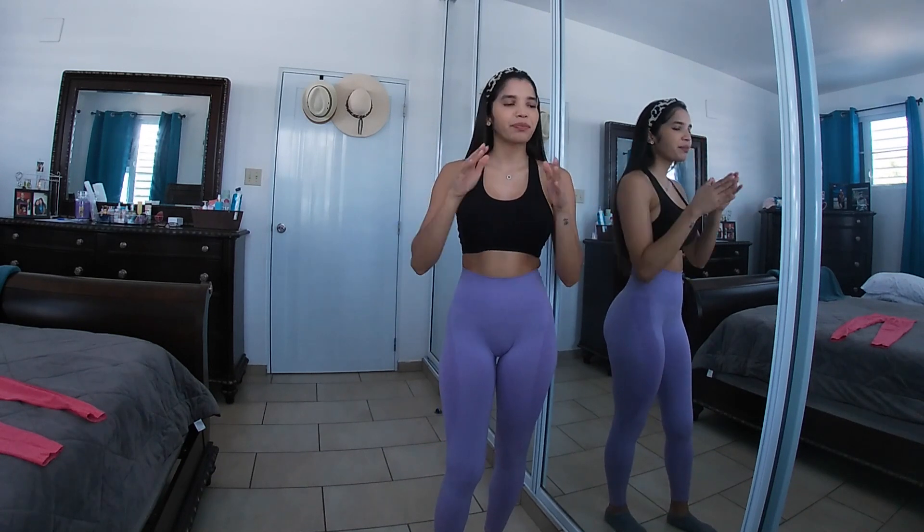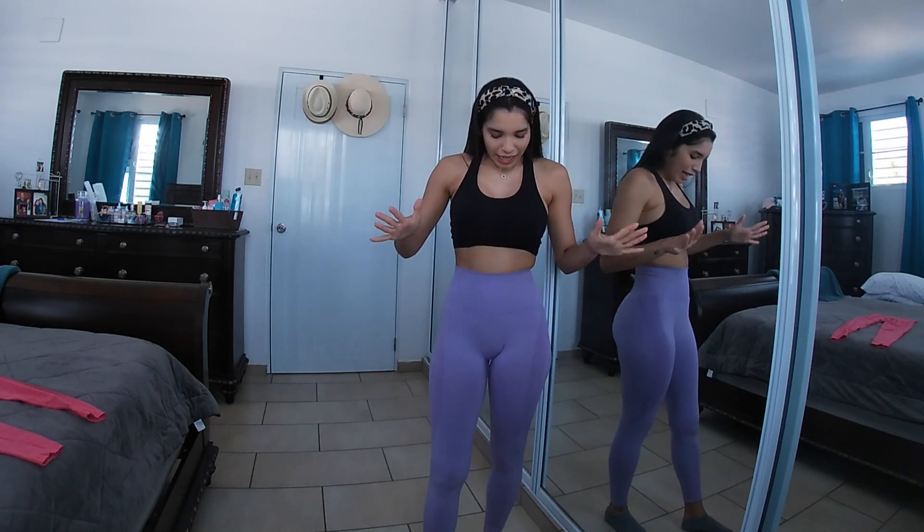I wanted to do this try-on haul as a little review, because I have done NVGTN try-on hauls in the past. These are basically the same contour leggings that flatter your body in every way possible — they especially flatter your booty.